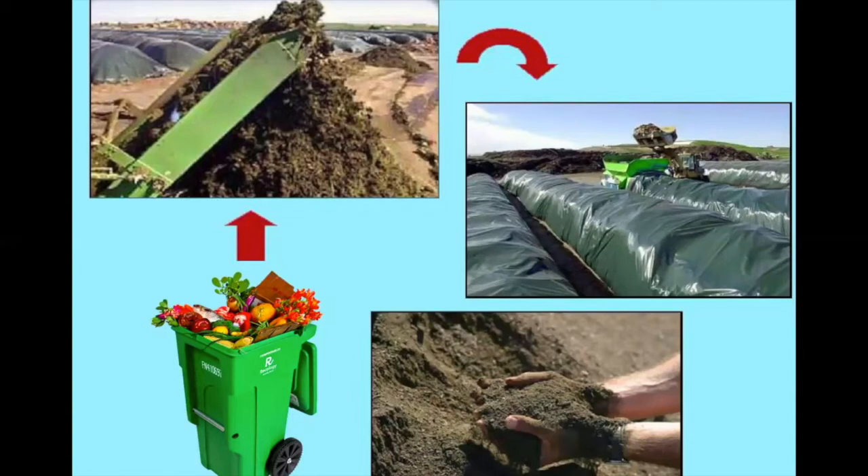Compost looks just like regular dirt, it feels just like regular dirt, and it even smells just like regular dirt — but it's so much better. It's full of vitamins and nutrients, and gardeners and farmers mix it into their soil to help grow delicious fruits and vegetables. A lot of San Francisco's compost is actually used in wine vineyards in Napa.